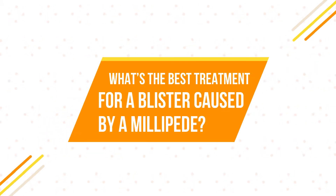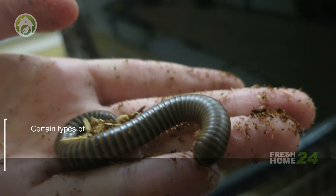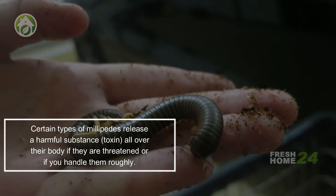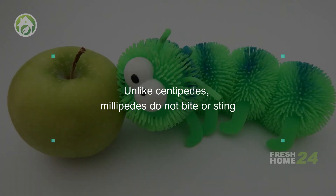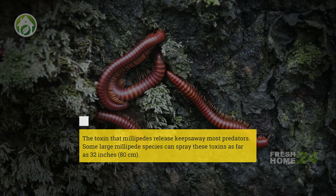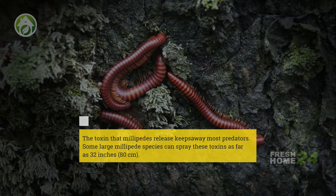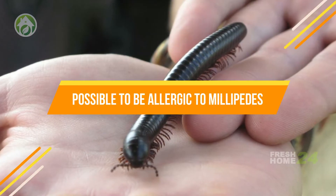What's the best treatment for a blister caused by a millipede? Millipedes are worm-like bugs. Certain types of millipedes release a harmful toxin all over their body if they are threatened or handled roughly. Unlike centipedes, millipedes do not bite or sting. Some large millipede species can spray these toxins as far as 32 inches.